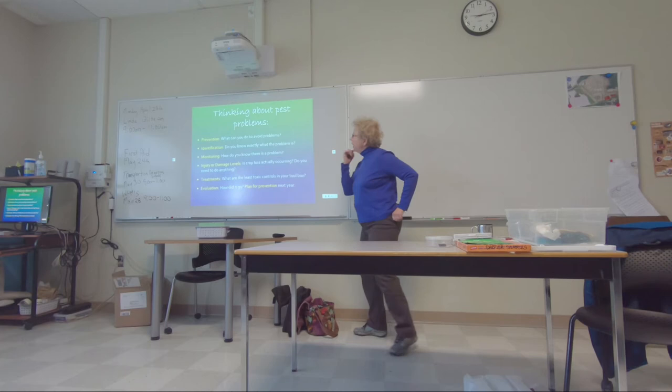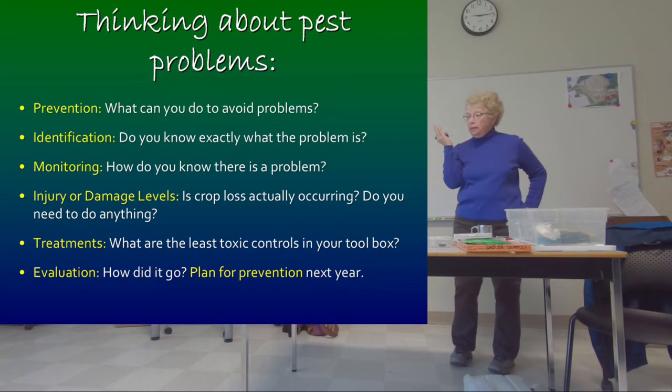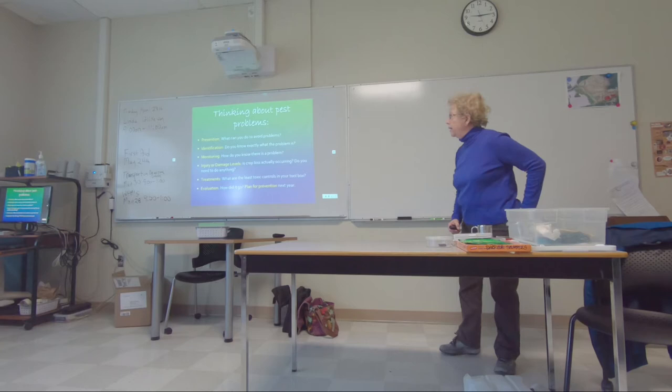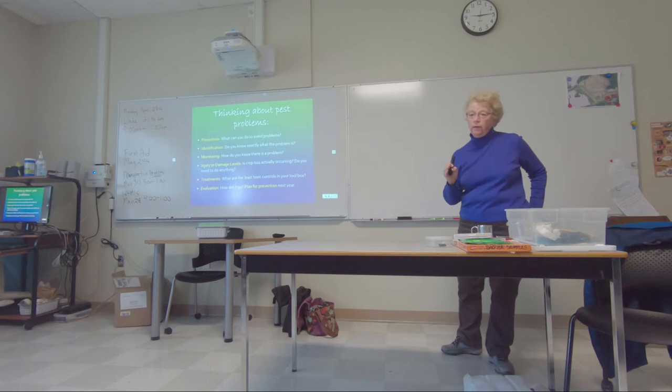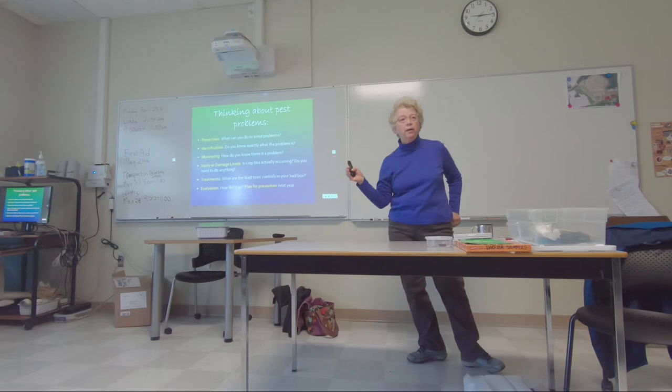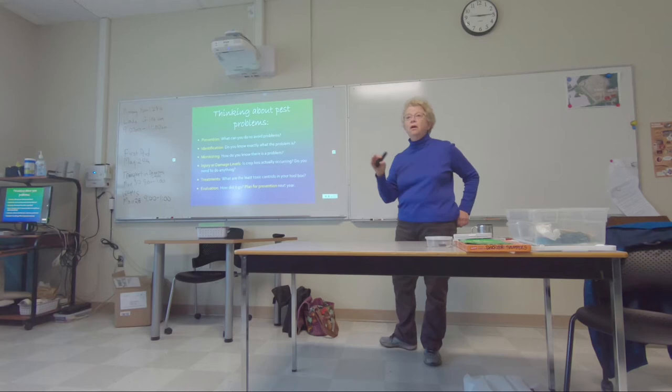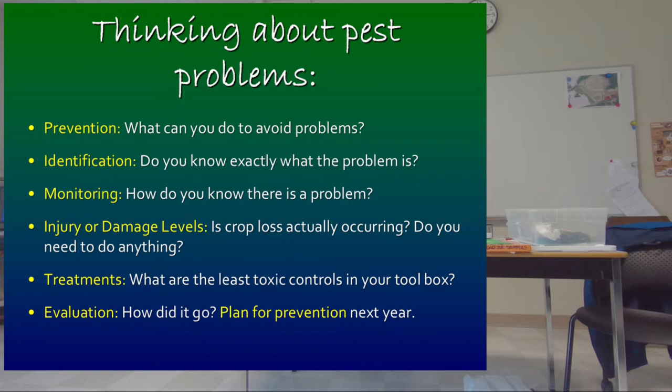Thinking about any pest problem, start with what you can do to avoid the problem. The key is to get it identified — if we don't know what it is, there's nothing we can do. Even when it's identified, monitoring is how we tell whether it's a continuing problem — is it getting worse, is it getting better? A lot of things get better on their own because there are many natural enemies and naturally occurring fungi on leaves that control other fungi.